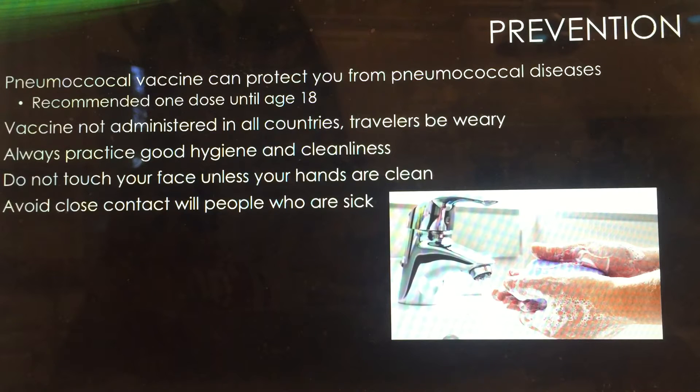Your chances are decreased a lot. This vaccine is not administered in all countries due to cost, so travelers must be wary when they come into contact with people who have not received the vaccine. Another way to prevent contracting the disease is to always wash your hands, quit smoking and binge drinking, avoid close contact with people who are sick, and practice good hygiene.